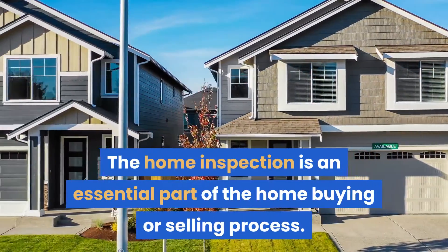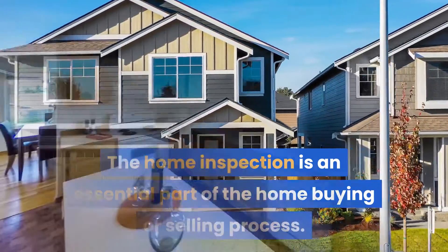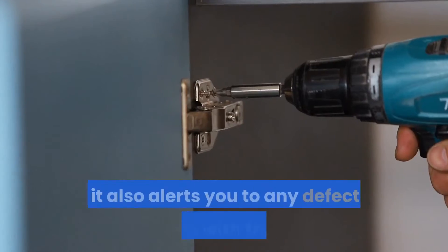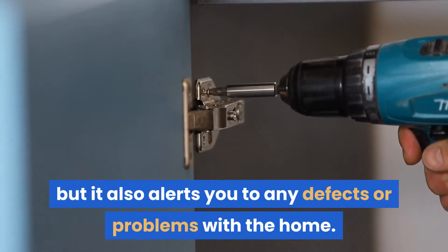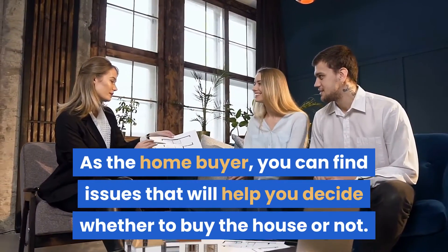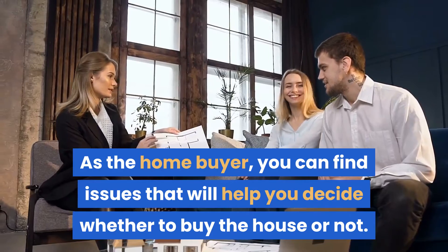The home inspection is an essential part of the home buying or selling process. Not only does it reveal the inner workings of the property, but it also alerts you to any defects or problems with the home. As a home buyer, you can find issues that will help you decide whether to buy the house or not.